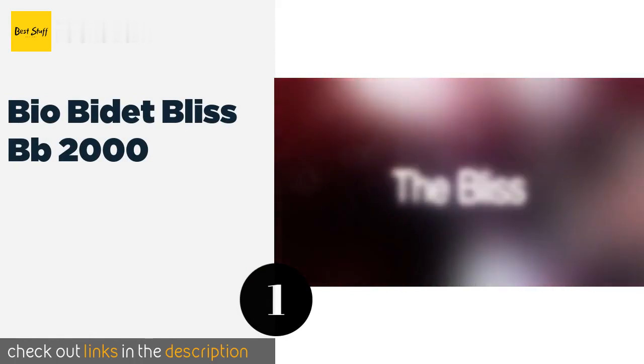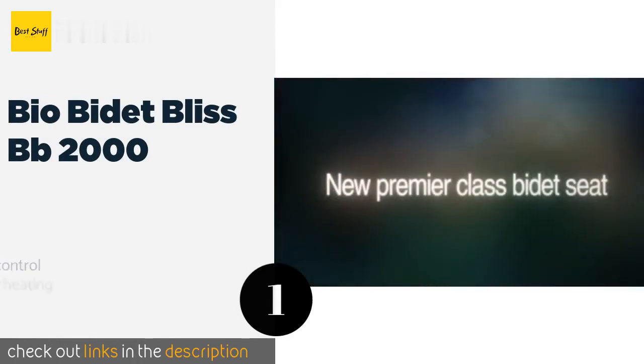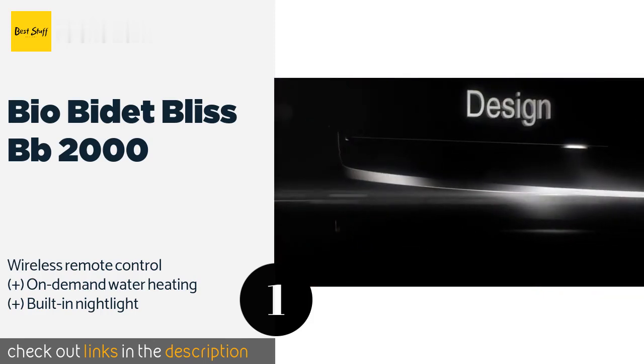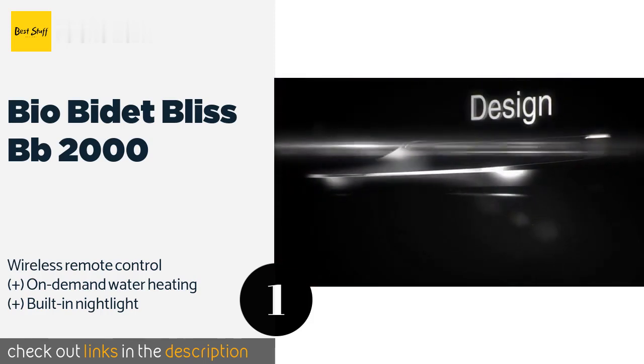The number one is Bio Bidet Bliss BB-2000. The Bio Bidet Bliss BB-2000 features an oscillating nozzle with an all-steel housing that performs feminine and rear wash functions by emitting a bubble-infused spray.